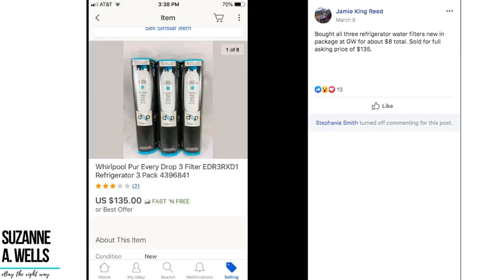Jamie bought three Whirlpool PureEverdrop refrigerator water filters new in package at Goodwill for about eight dollars and sold them for full price of $135. This is the kind of weird junk in the back that makes you think 'what is this?' — look it up and see what it is, because this kind of stuff is very profitable if you start looking for it.